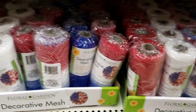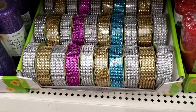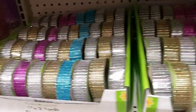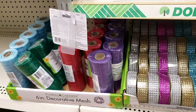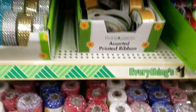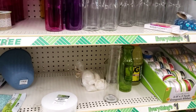They've got the decorative mesh — look at that, they have lots of that too! I'm thinking, should I get the red and green now for Christmas or what? I never know how to gauge myself with this stuff.